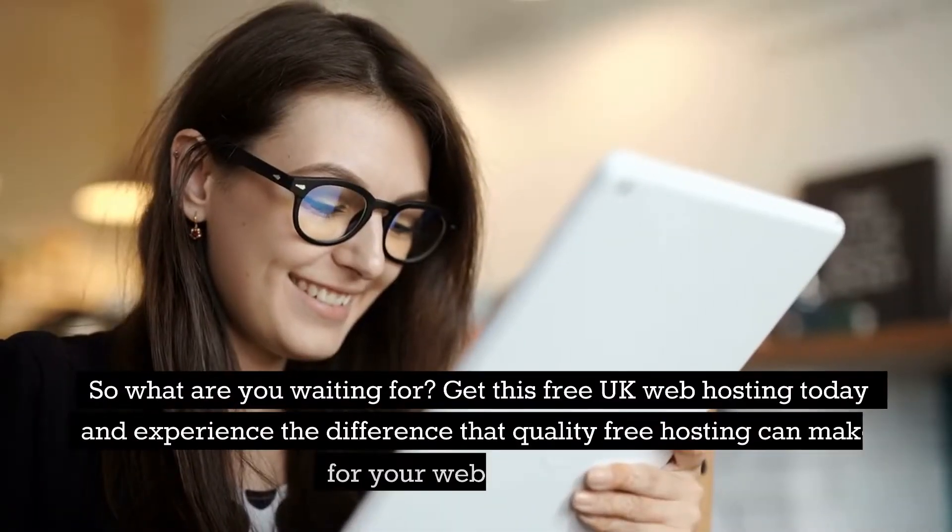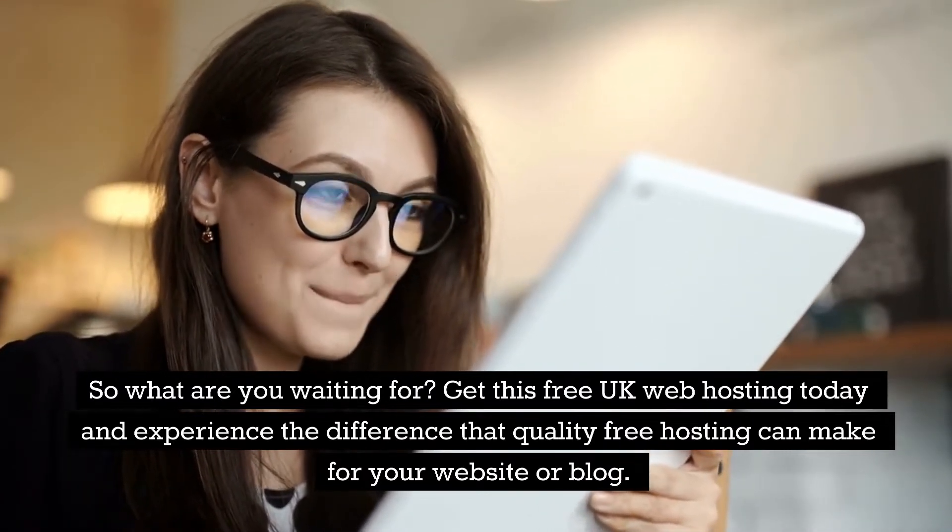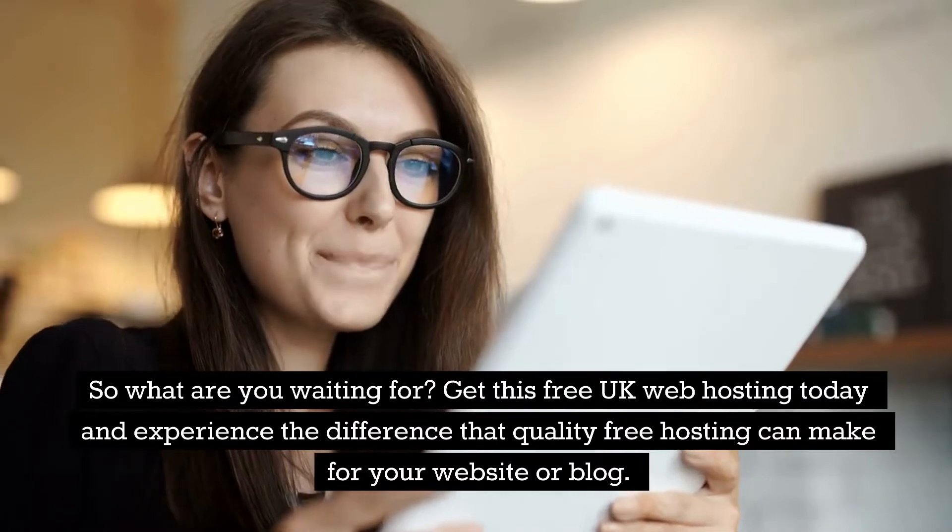So what are you waiting for? Get this free UK web hosting today and experience the difference that quality free hosting can make for your website or blog. You won't be disappointed.